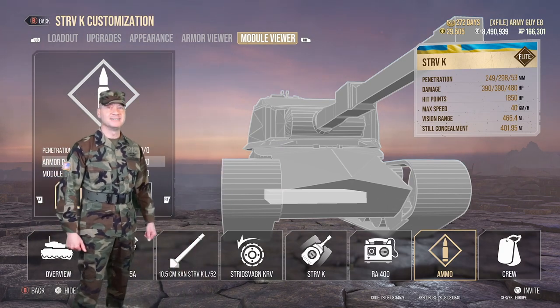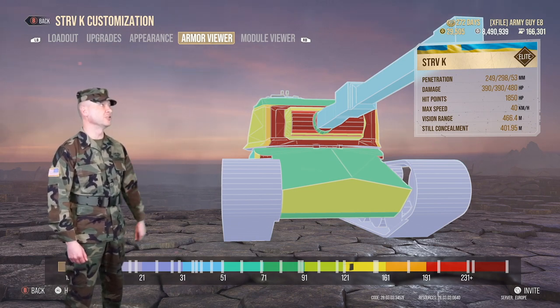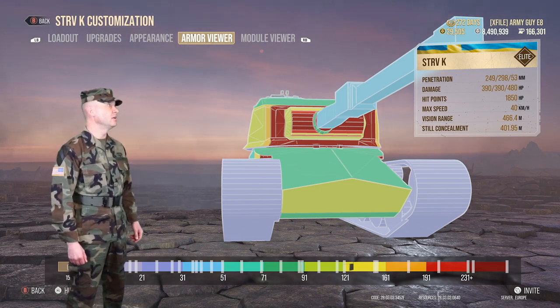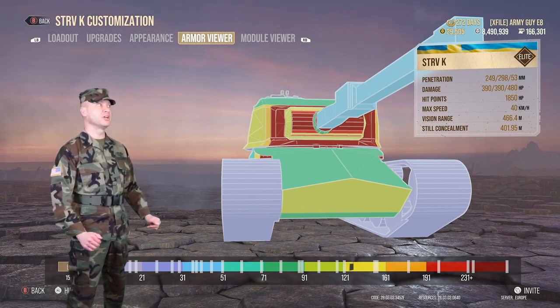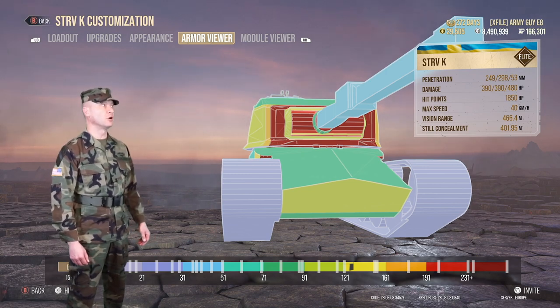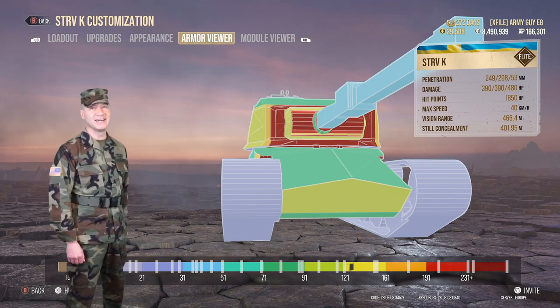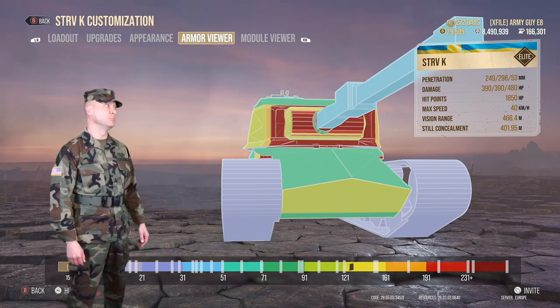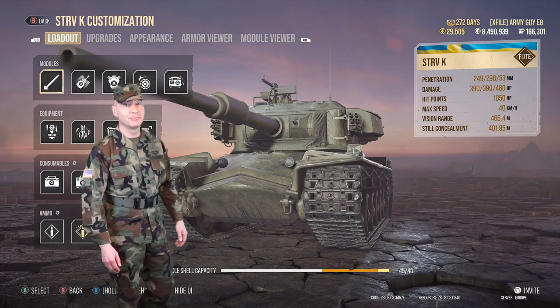The best part of this gun: 10 degrees of gun depression. Now let's look at the armor. The turret is very durable with armor thickness of 152 to 380 millimeters. The drawback is the low-strength hull — the frontal upper and lower plates have between 90 and 118 millimeters of thickness, so be careful not to expose the front plates to the enemy if possible.